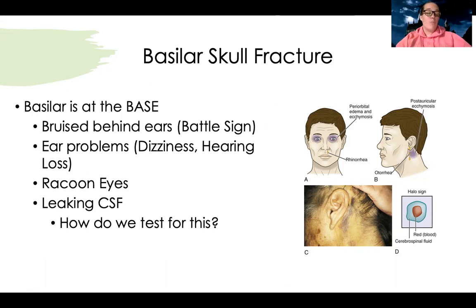They can also have ear problems. Remember there are two functions of the ears: hearing and balance. With a basilar skull fracture, they can have problems with both — dizziness, vertigo-like symptoms, and hearing loss as well. They can have raccoon eyes, which is bruising around both eyes. They can also be leaking CSF.